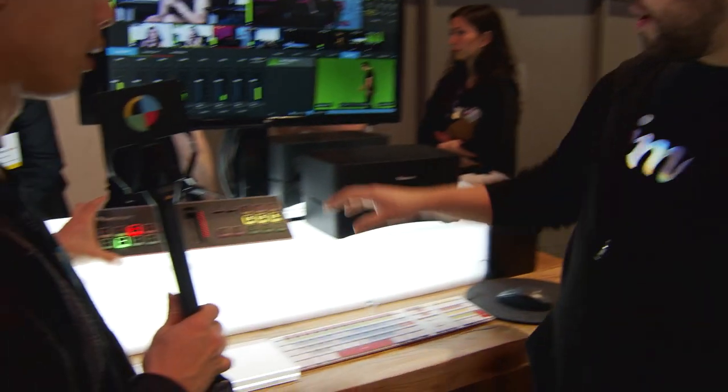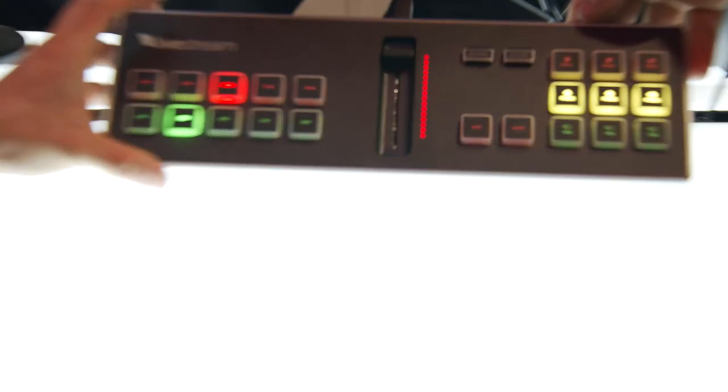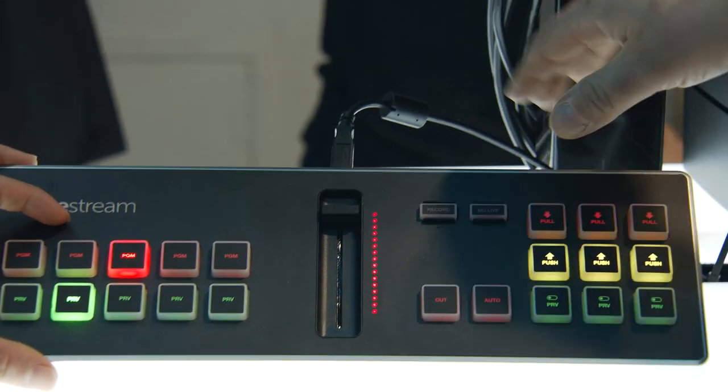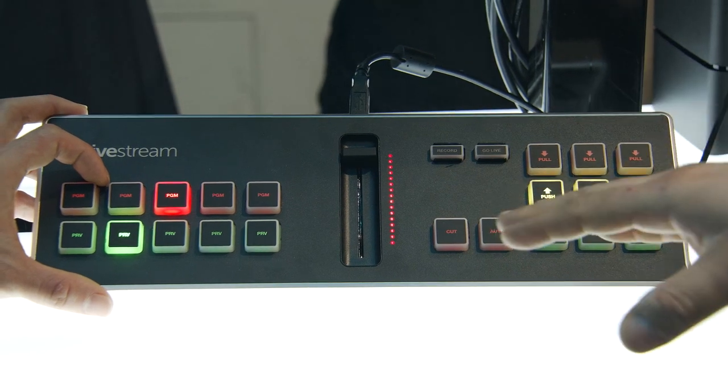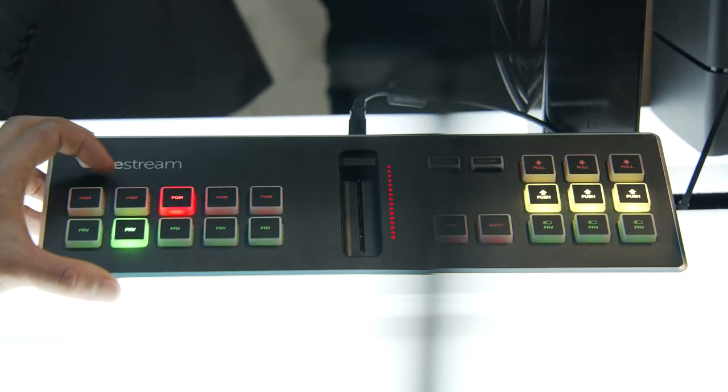This is an optional accessory — the Studio Surface Go. It's a physical interface to make it easier for customers to use, making it feel more like a traditional switching interface. But otherwise you could just use the keyboard for it. Correct.